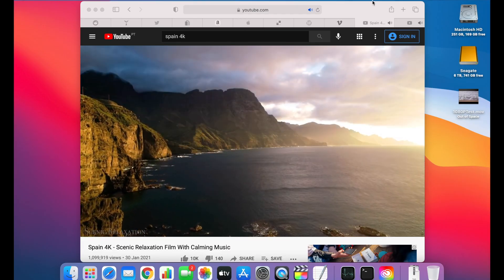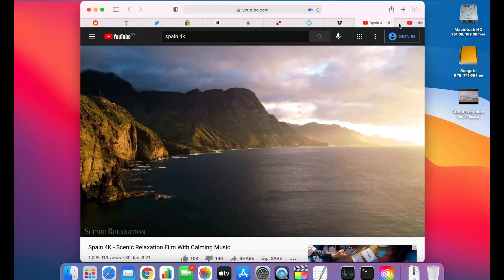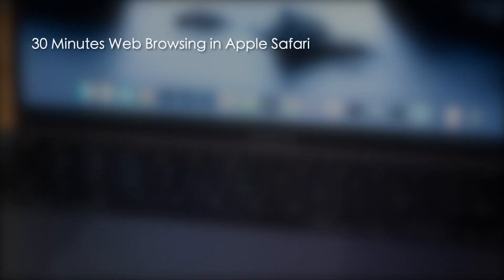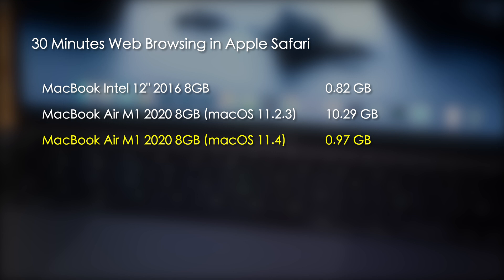Finally I switched over to Safari, opened the same 10 tabs and the same video, and again browsed for 30 minutes. In this test under 11.2.3, the Intel Mac wrote 0.82 gigabytes and the M1 Mac wrote 10.29 gigabytes. Now with macOS 11.4, the M1 Mac wrote just 0.97 gigabytes — again putting the M1 Mac on a par with the Intel Mac for SSD usage while browsing.